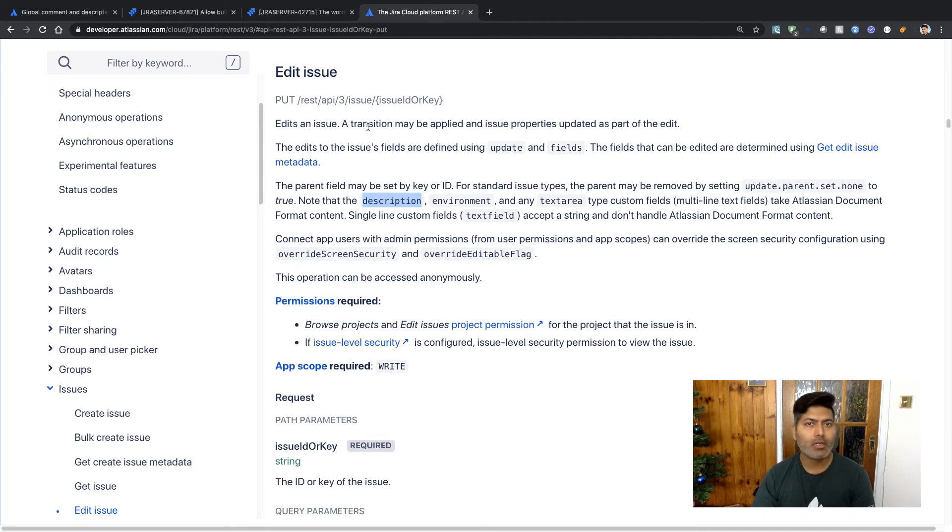The edit issue documentation says it edits an issue — a transition may be applied and issue properties updated as part of the edit. The edits to issue fields are defined using 'update' and 'fields.' Importantly, note that the description, environment, and text area type custom fields take Atlassian Document Format content, so you need to worry about the format when updating the description or any text area field.